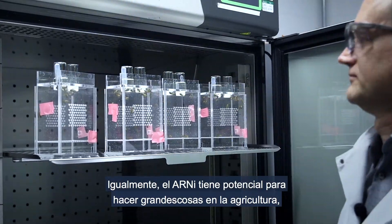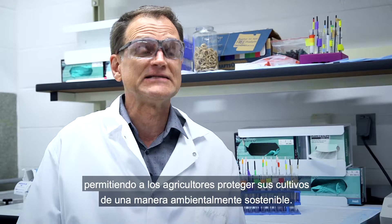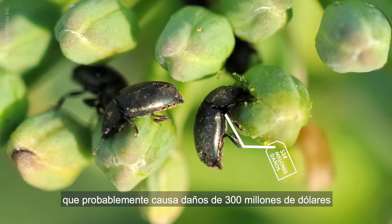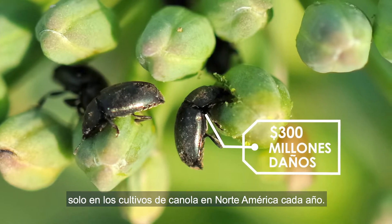Equally, RNAi has the potential to do great things in agriculture in a way that allows farmers to protect their crops in an environmentally sustainable way. One example is the canola flea beetle, that probably does about $300 million worth of damage to the canola crop in North America alone every year.